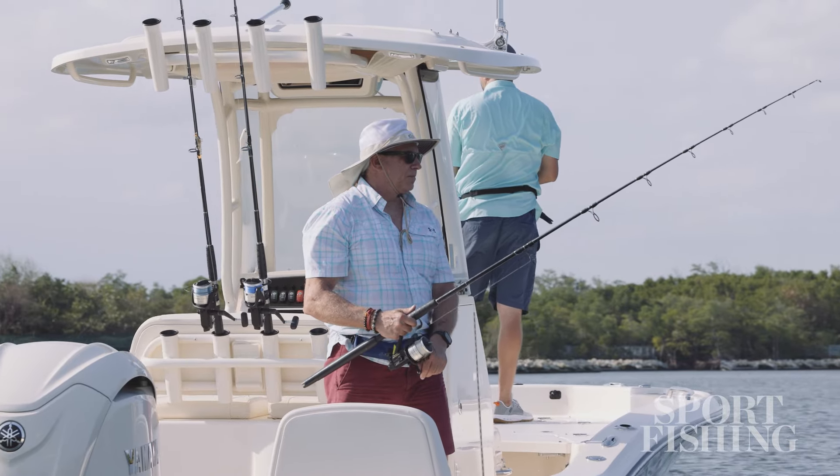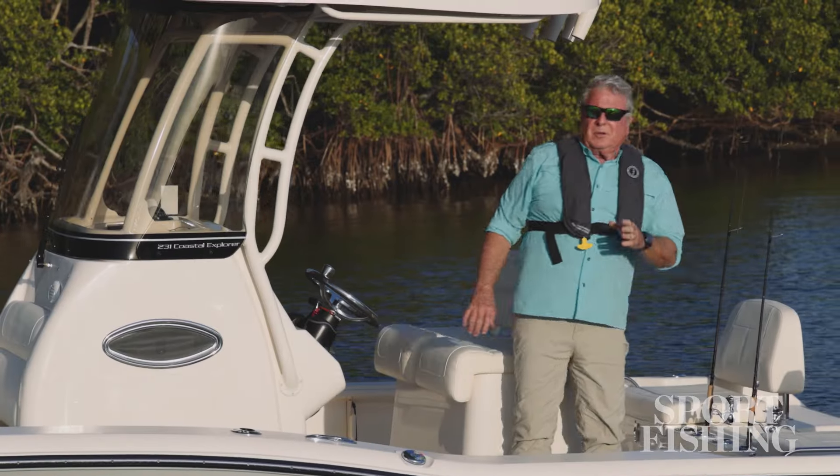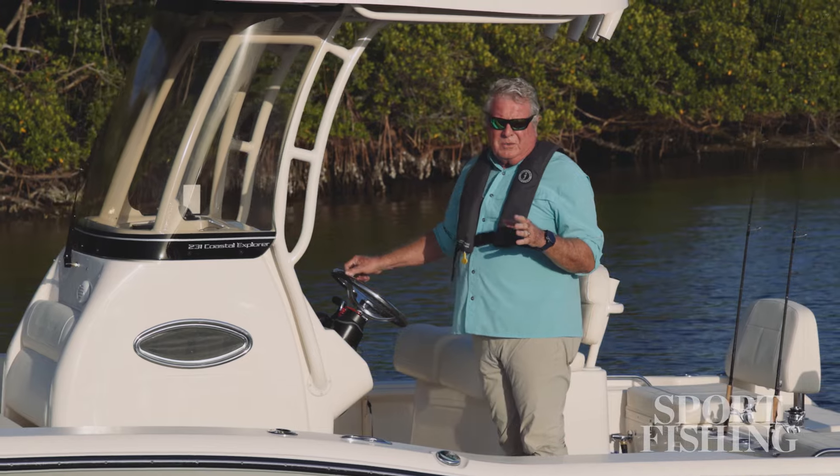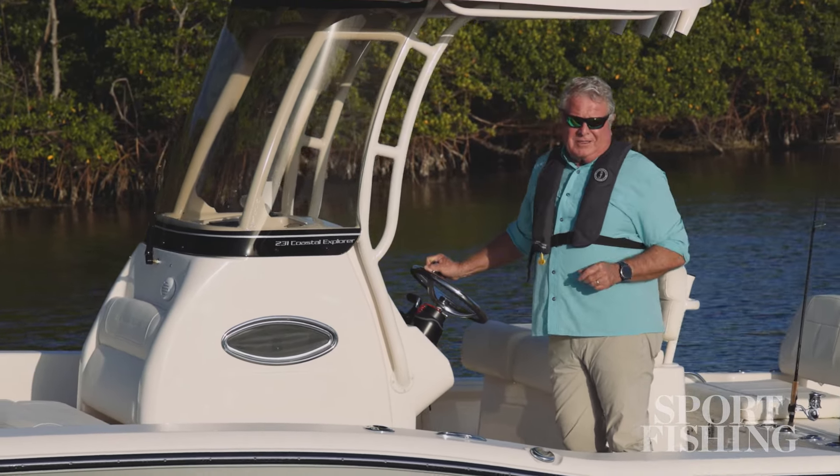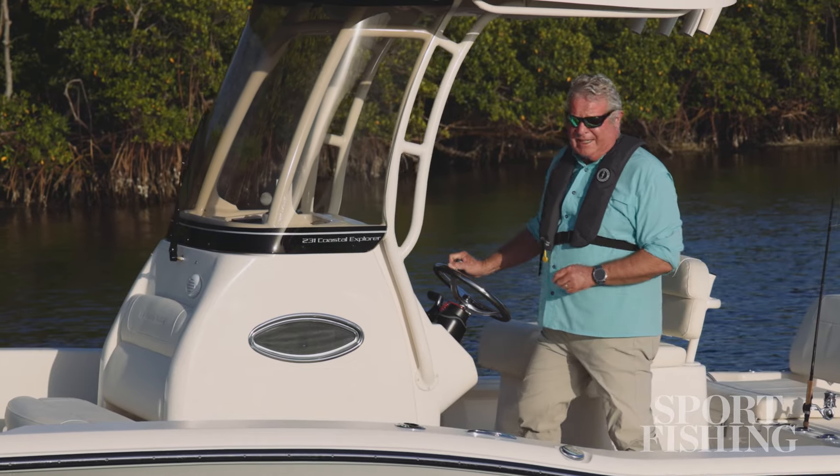Or just to safely approach your favorite sandbar hangout. The Grady White Coastal Explorer 231 has everything on it you need to put fish in the fish box and smiles on your family's faces. I'm Randy Vance.